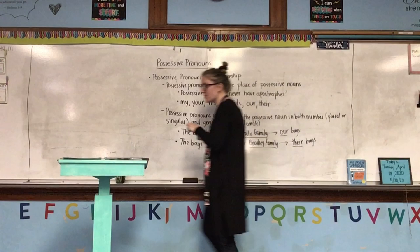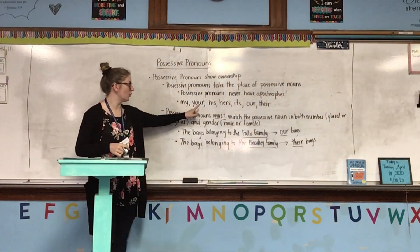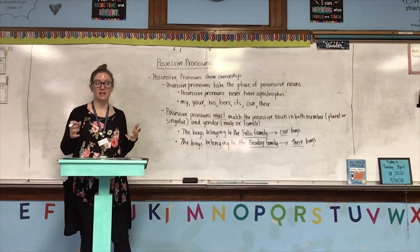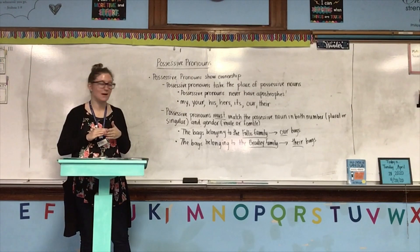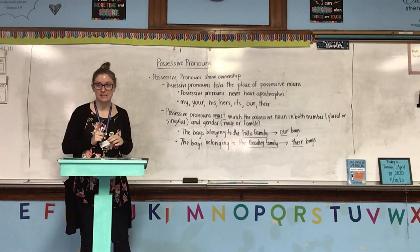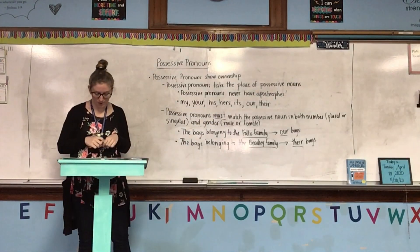So those are examples of possessive pronouns. Remember, we have my, your, his, hers, its, our, and their, which we use in different cases depending on who we are talking to or about. And remember, there are no apostrophes in any of these possessive pronouns.